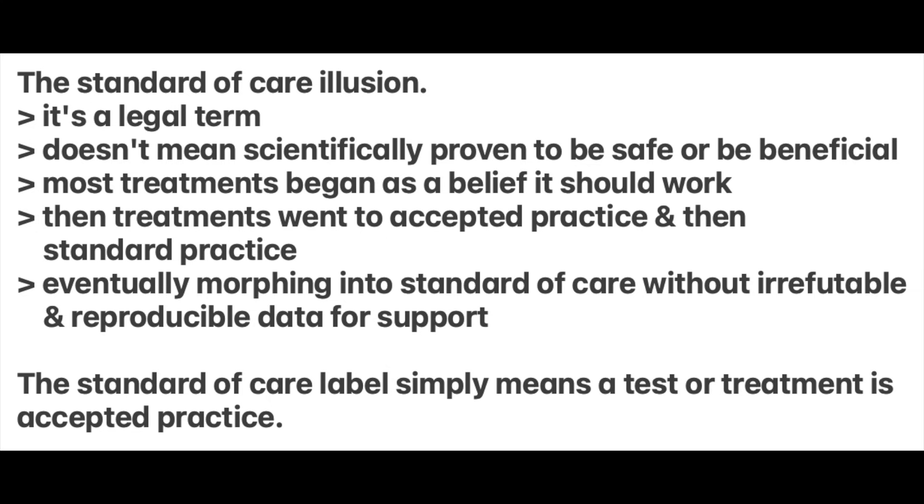So let's look at the standard of care label. Does this mean that a test or treatment has been scientifically proven to be safe and beneficial? The term standard of care does not mean that a treatment is proven to work. In fact, it's a legal defense phrase and not a scientific medical certification. It simply means that a test or treatment becomes standard when it's accepted by most doctors, even if there are no reproducible studies confirming benefit.